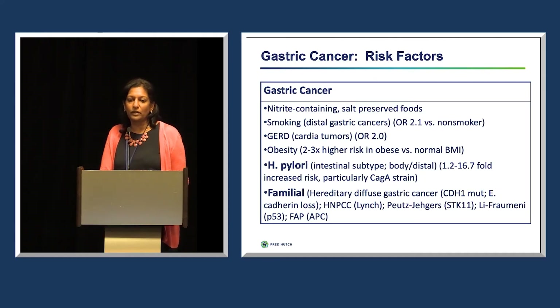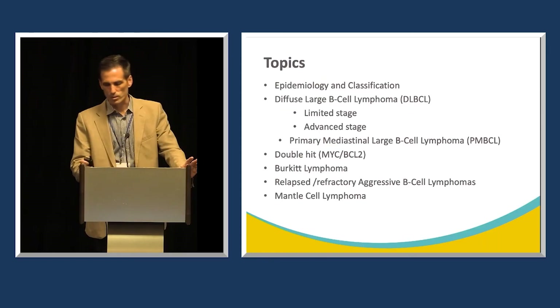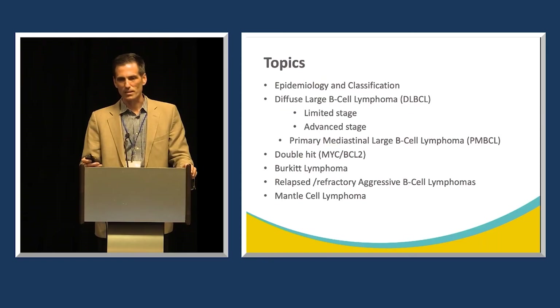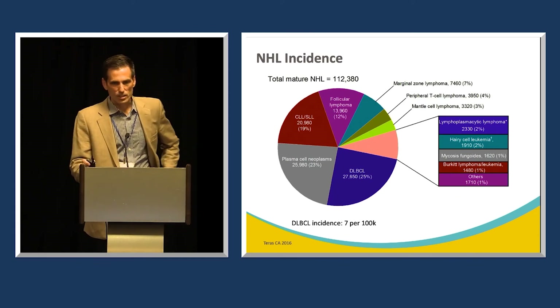For example, you'll hear from Dr. Veena Shankaran, one of our gastrointestinal experts. She will speak about esophageal and gastric cancer treatments. You'll also hear from Dr. Stephen Smith, an expert in hematologic malignancies, who will cover aggressive non-Hodgkin's lymphoma.